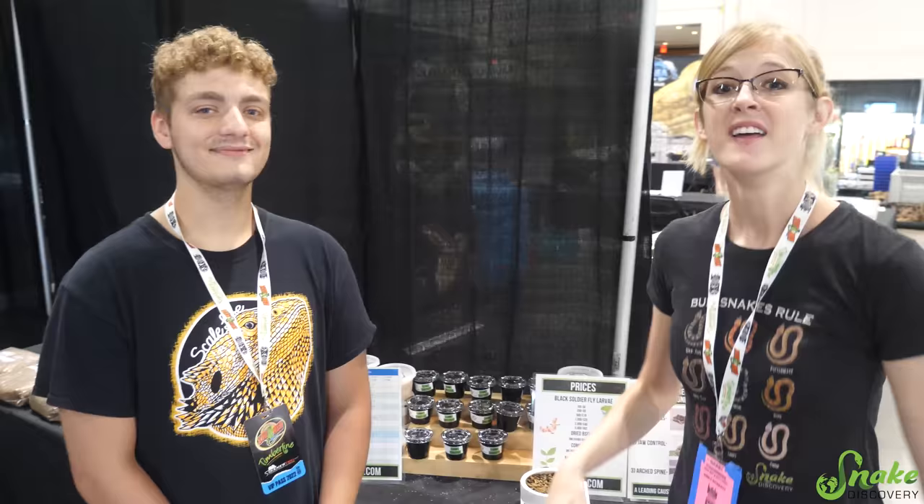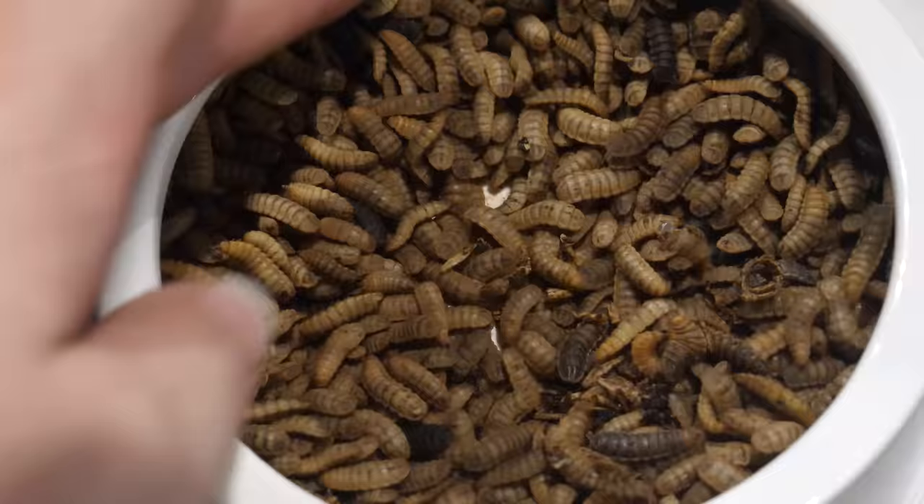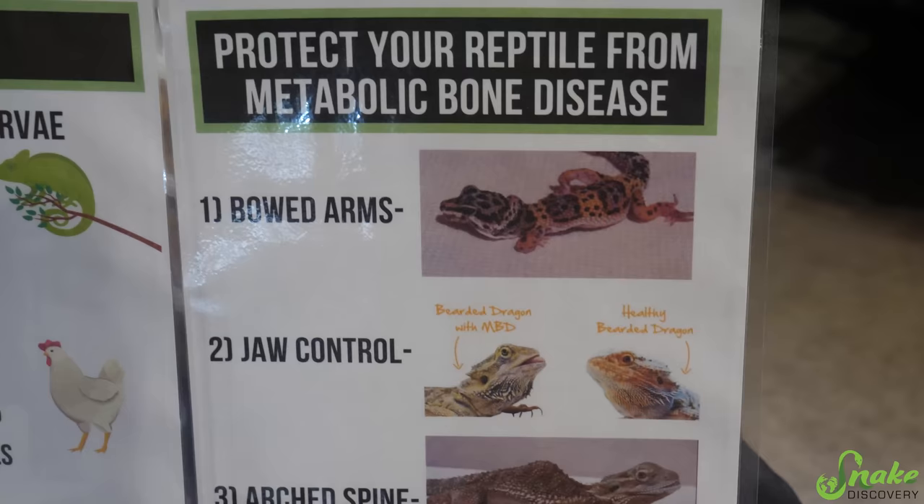Now I'm with Spencer, also known as Bugs, from EcoFlies, and he specializes in black soldier fly larvae. Can you teach us about how amazing black soldier fly larvae are? Black soldier fly larvae are a great feeder insect for reptiles. They have 20 to 80 times more calcium than a regular mealworm or dubia roach, and they also have a naturally balanced calcium-to-phosphorus ratio, which makes them really good. Calcium is really absorbable — you don't have to dust them with calcium powder, although you still should dust other feeder insects with calcium powder.